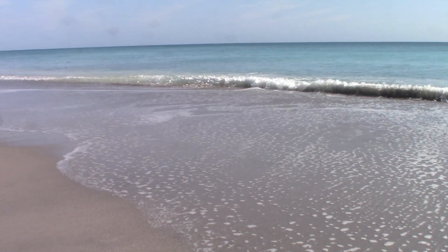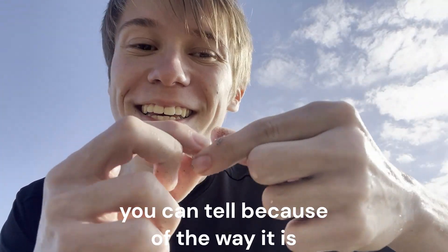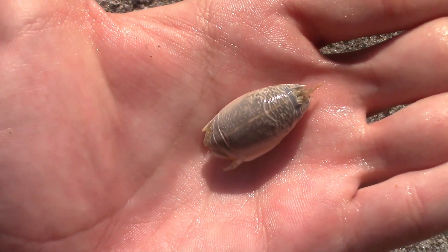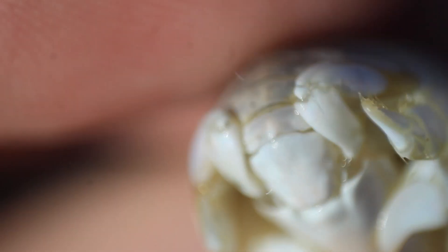Believe it or not, with how clear that water looks behind me, it is full of tiny microorganisms. Now as you might guess by the name, this is obviously a very crab-like animal. You can tell because it is indeed a crustacean — you can see that rounded body with a very compacted and hard shell on top, 10 legs, antennae, and even very flattened appendages similar to many swimming crabs like blue crabs.